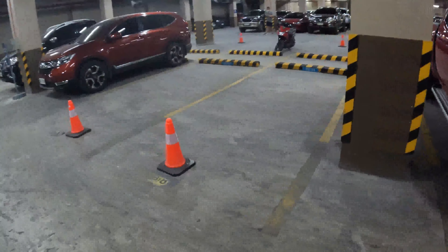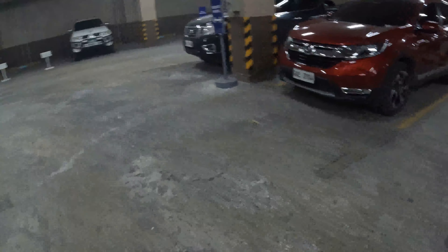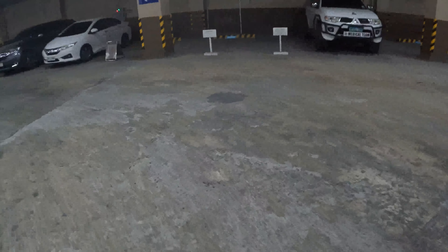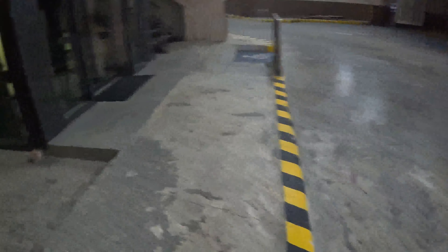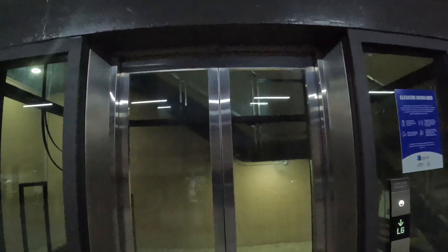These are privately owned lots, although there are common areas or common parking slots. The noise is from the fan — the aircon. This is the elevator that we'll be using. It's pretty neat. It's made up of glass, so you can really see what's going on when you go up or when you go down. The elevator is coming down for us.